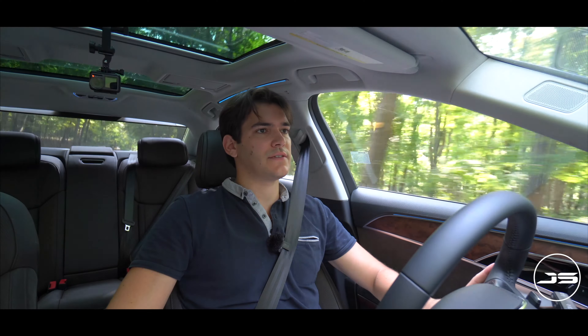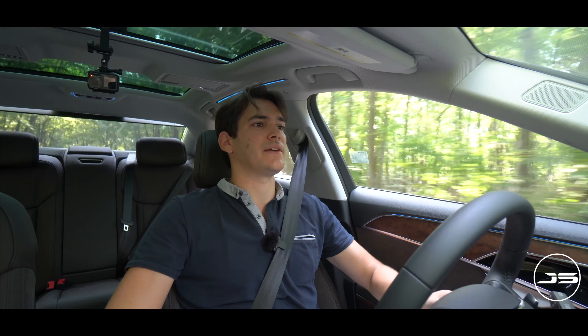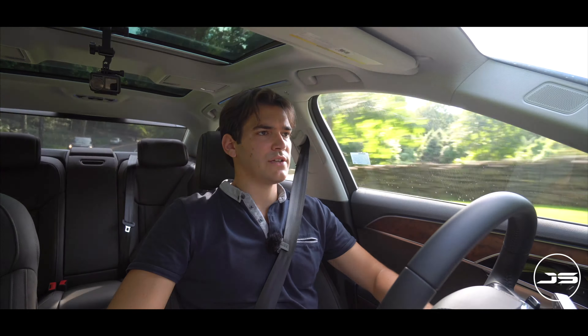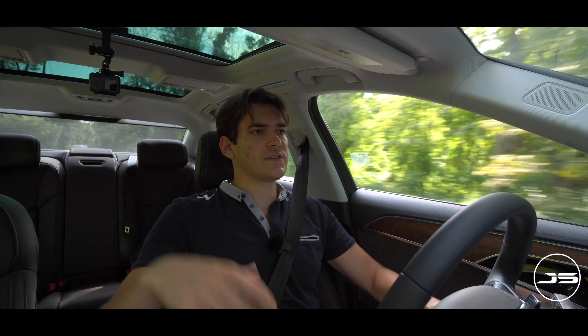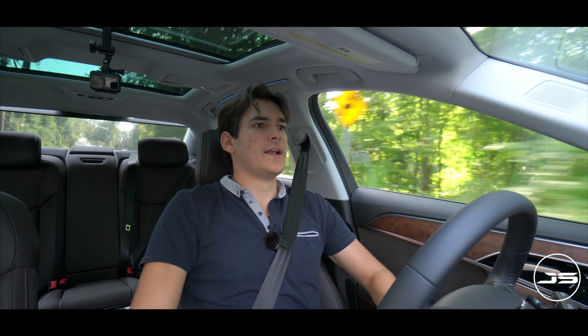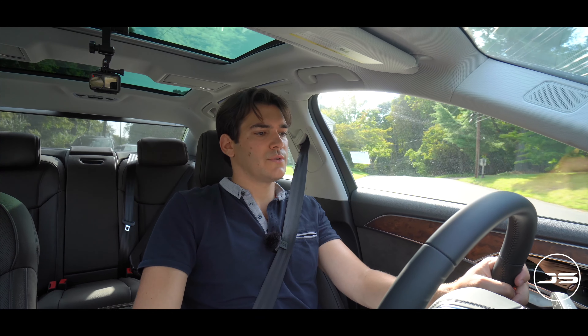Getting into the rear seat back here, right away this feels like a special place to be. Although I don't have the executive package, which gives you reclining seats and seat massagers in the rear, this still feels nice. You just have so much extra leg room back here — I'm a big guy, and take a look at how much knee room I have. If I were to push the driver's seat up even more, I'd have even more space. From the door you can control the rear shade, the panoramic roof shade, as well as the front. You can also open the sunroof. Overall, sitting back here is still definitely a treat.